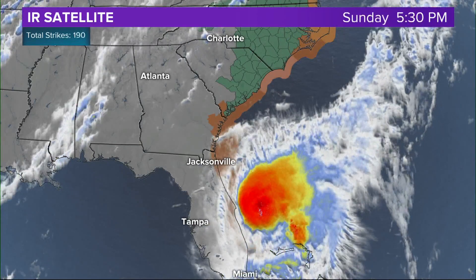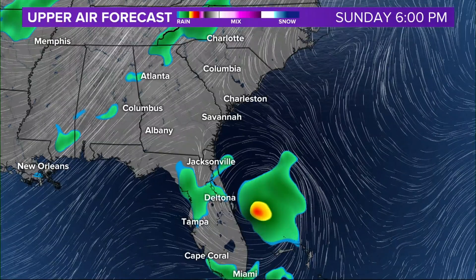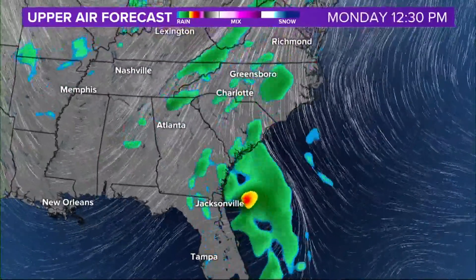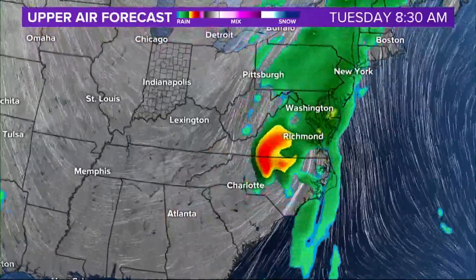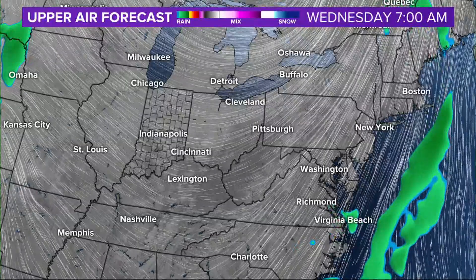This is what it looks like on the infrared satellite. And I want to show you the upper level flow here and how it's going to steer it away from central Indiana and eventually accelerate it once it gets caught up in what we call a trough that's digging in across us. You can see how it whips up through the northeast.